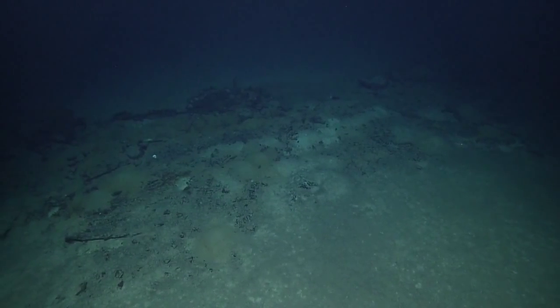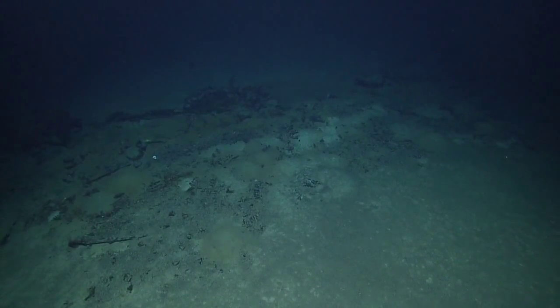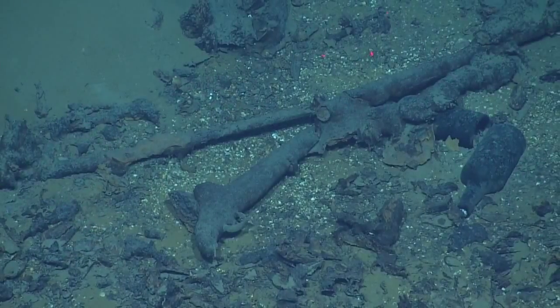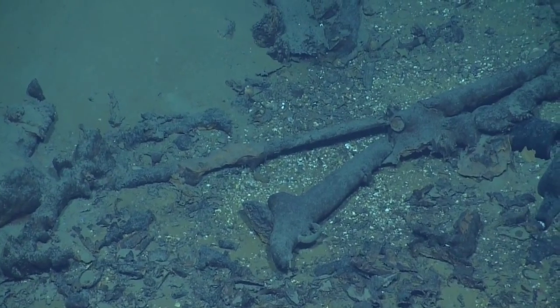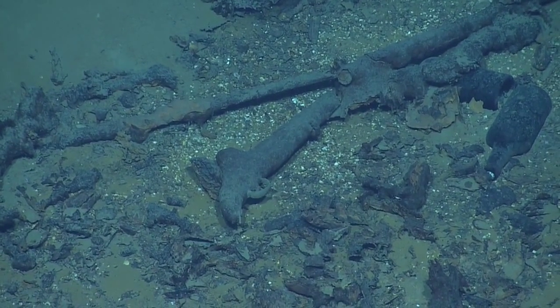Then they moved on to an Ottoman-era shipwreck discovered in 2010 and affectionately dubbed the Pistol Wreck for this flintlock pistol. The team mapped the area and the plan for the day is to head back to the north-south transect line.